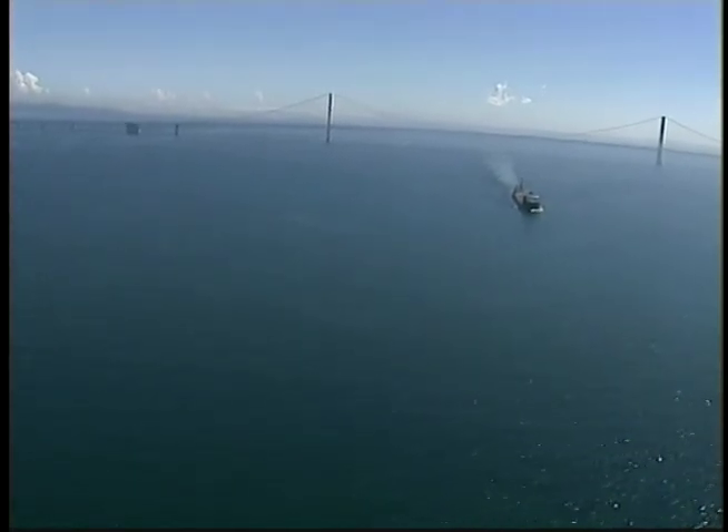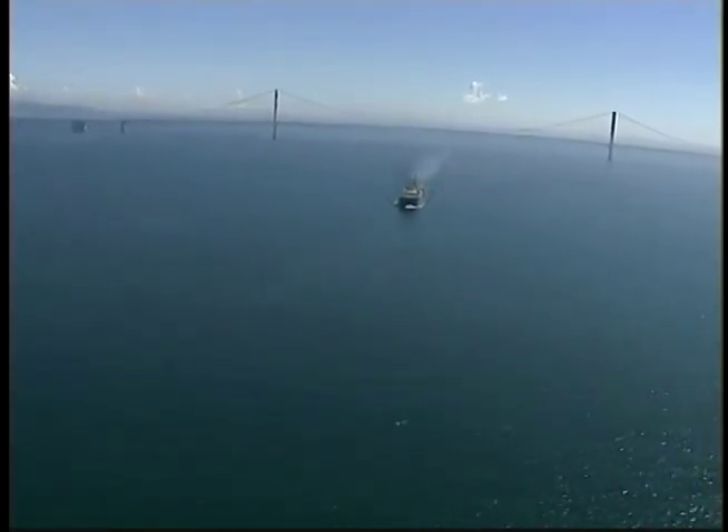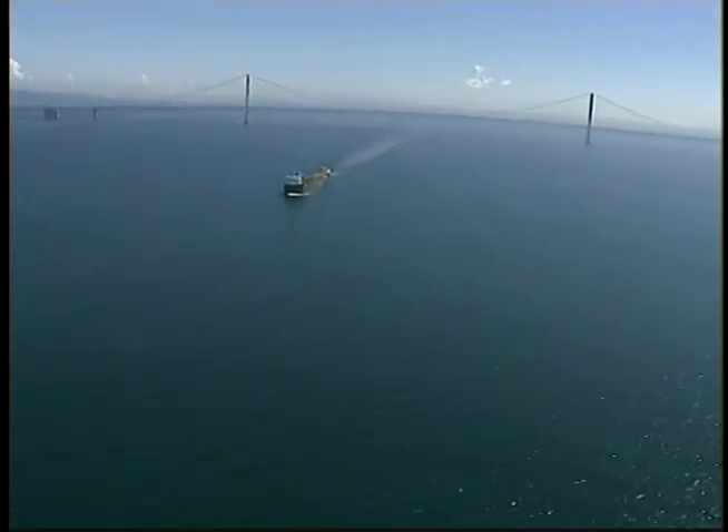Few shipwrecks are truly intact — that is, in one piece on the bottom that could be refloated and sailed. That's because a lot of the shallower wrecks are crushed by heavy ice, and the truly intact vessels that can be salvaged often are sailed again. The Sandusky is intact and in a class all by itself.